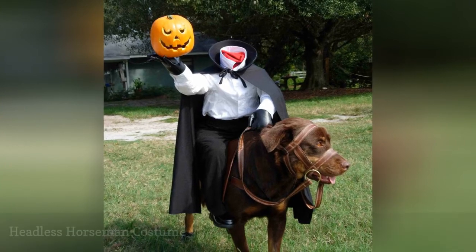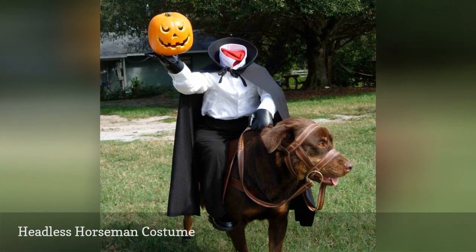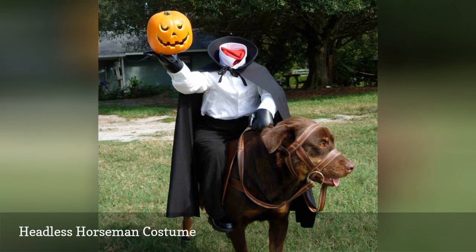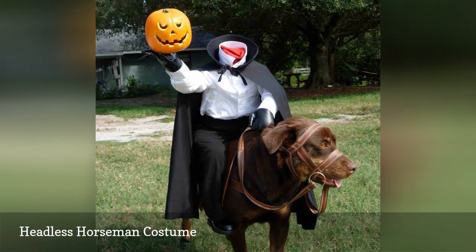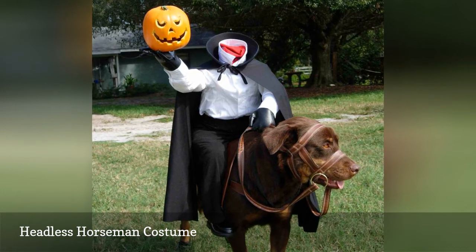Your four-legged companion will be the talk of the dog run with this spooky headless horseman costume. Stuff clothing to make the horseman that will ride on your dog's back. Or you can go as the headless horseman yourself, with your dog as your steed.